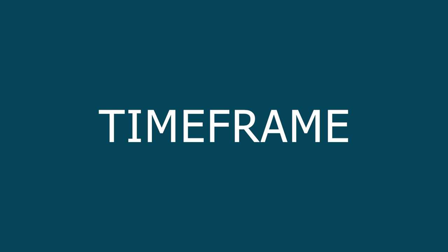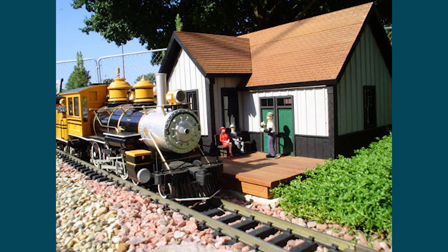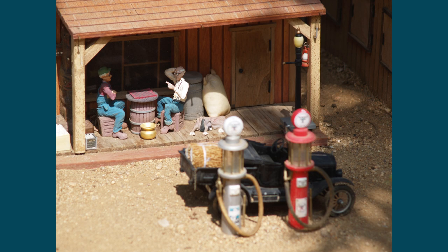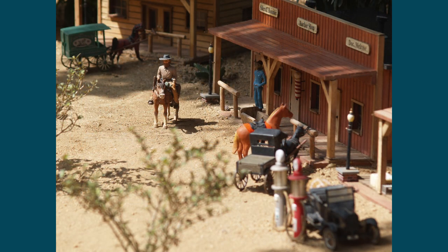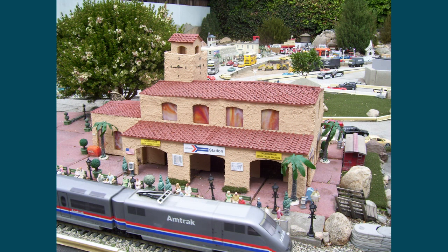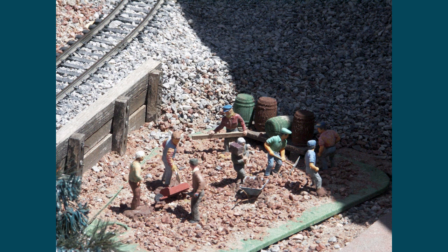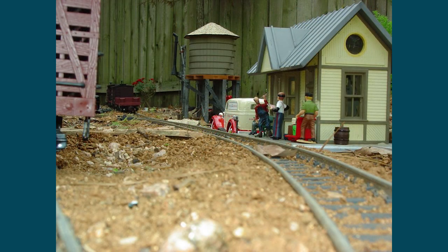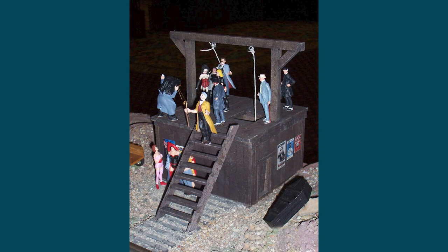Timeframe. For those who model in a specific time frame, the clothing worn by the people on and around the railroad should reflect the styles of the day. There are several books and websites available to help visualize what the styles look like for a particular era. There are hundreds of websites that can be found by simply typing in '1920 clothing styles' or '1950 clothing styles' or whatever time frame you're representing. These sites show you the kind of clothing and accessories worn, as well as hairstyles, makeup, and shoes worn by women, men, and children for that era. These can help in the selection of proper figures or in modifying a figure for an era.